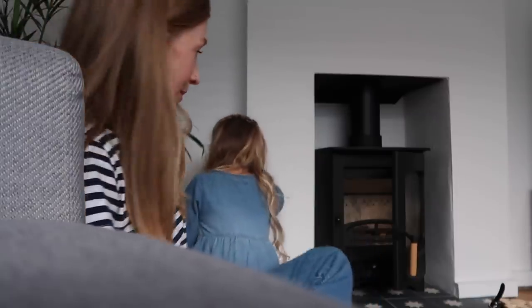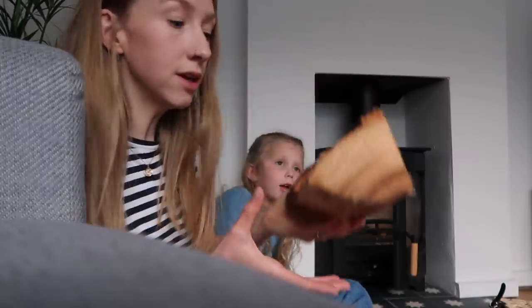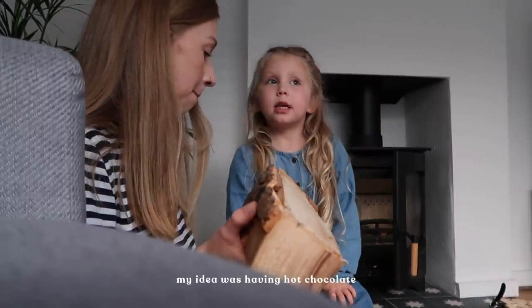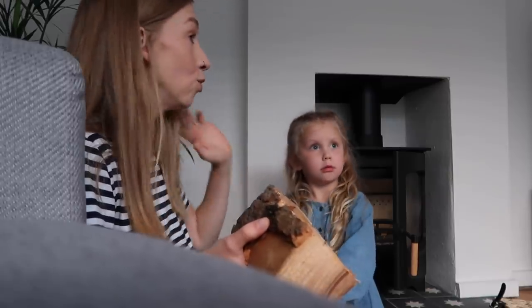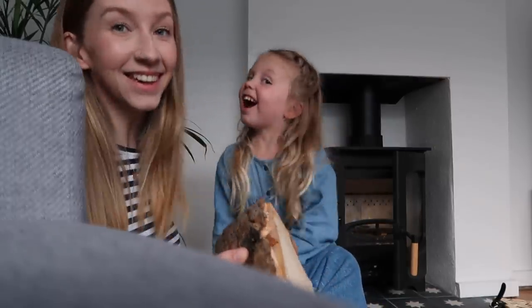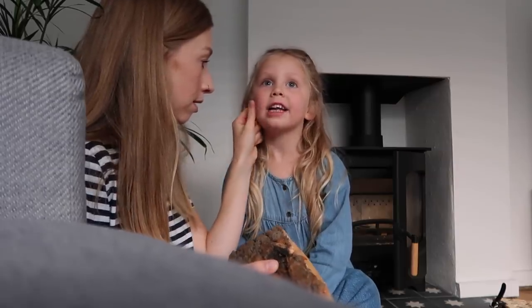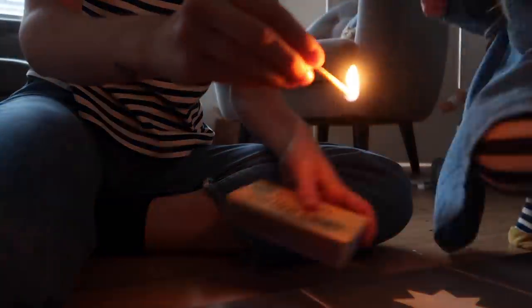I've done the teeniest section of grouting - my head's not really in it, it's a bit more fiddly than I expected because I want to make the grout perfect. We're waiting for the food shop to be delivered and then my idea was having hot chocolate, but Delilah had ice cream and chocolate sauce earlier so she doesn't need hot chocolate. Maybe we'll have hot chocolate when we do our pumpkin carving another day.